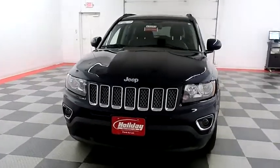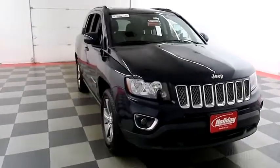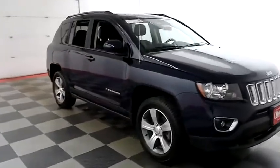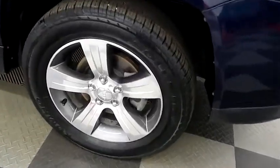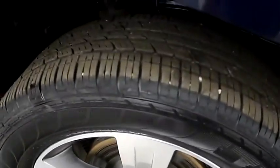Starting right away up front you have factory fog lamps. A look down the passenger side, you have chrome wheels, looking at the tread on the tires.